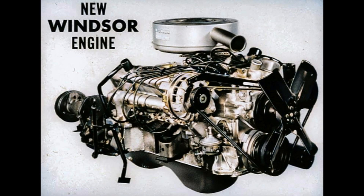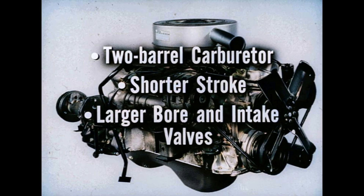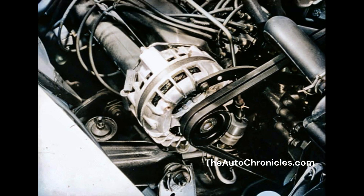This is the Windsor engine — always has been a great performer. And yet for '61, we've found ways to get even better performance and economy. There's a new two-barrel carburetor which increases fuel economy where most folks drive in the zero to 60 speed range. A shorter stroke means less piston travel and reduced engine wear. Larger bore and intake valves improve the breathing and snap up performance. And here's a feature every modern car should have — an alternator. It charges your battery even when you're crawling in the slowest moving traffic, giving you up to 10 amps charge while the engine's idling.